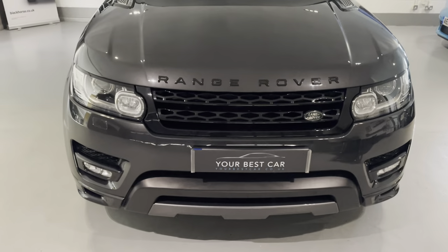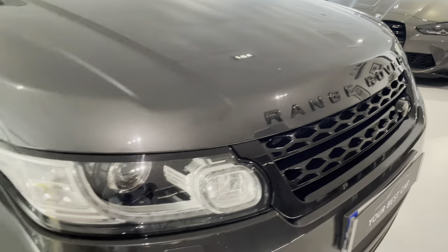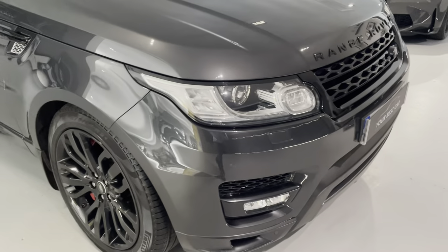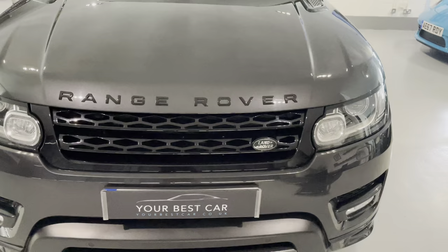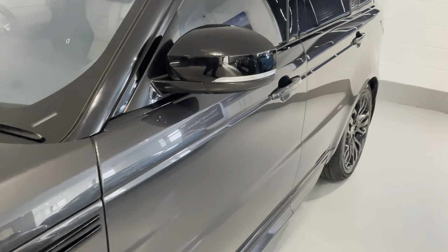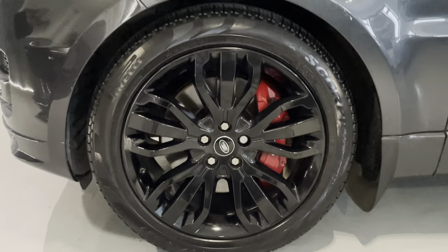We've got the stealth pack — a full black pack on the exterior — so we've got black lettering, black grills, and these 21-inch gloss black alloy wheels. All four of them are unmarked and look brilliant with the red brake calipers. It's got head-up display and black headlining, and we've also got rear seat entertainment. The alloys are surrounded by Pirelli Scorpion premium tyres all round with plenty of tread and in brilliant condition.